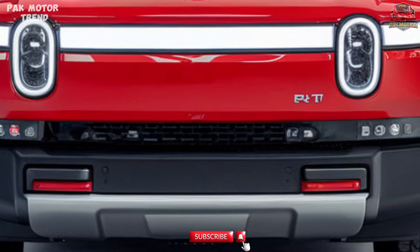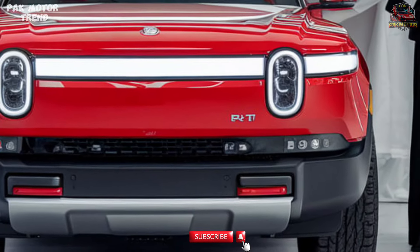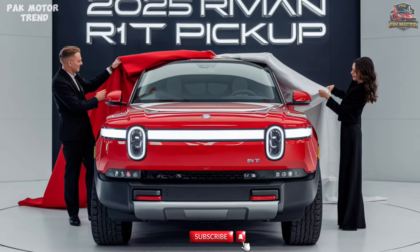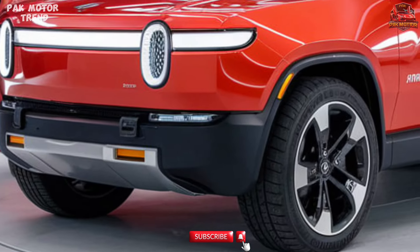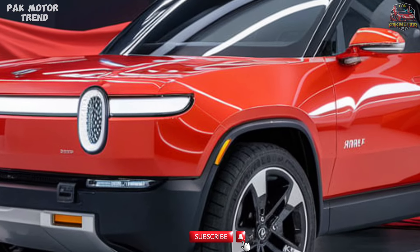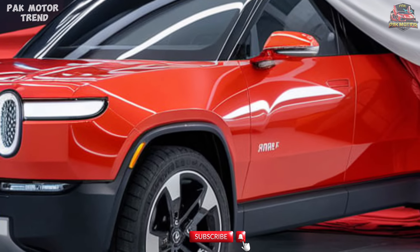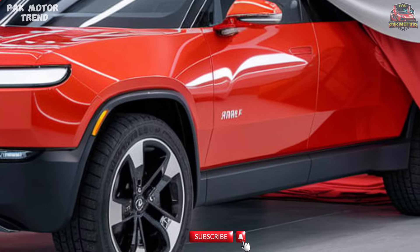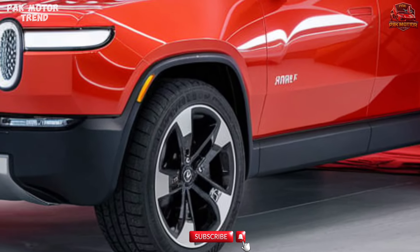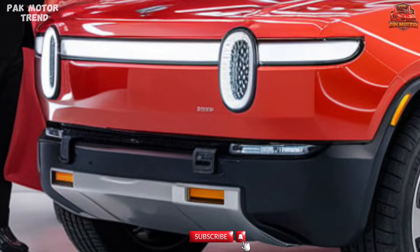Performance Capabilities. Built for adventure, the R1T excels in extreme conditions with its off-road capabilities, including off-road drive modes such as rock crawl, rally, and drift, advanced water wading capabilities of up to 3 feet, 100% torque vectoring for superior traction on all terrains, adaptive dampers and dynamic roll control for stable handling, and a max payload of up to 1,760 lbs.